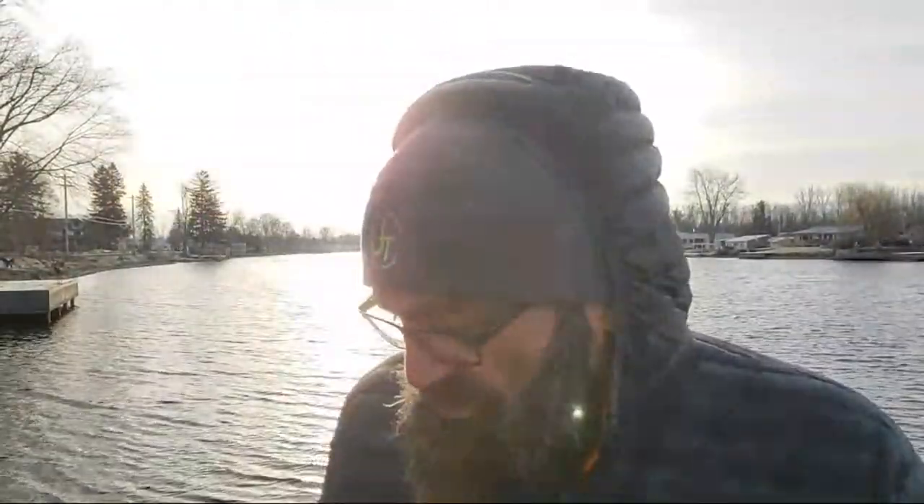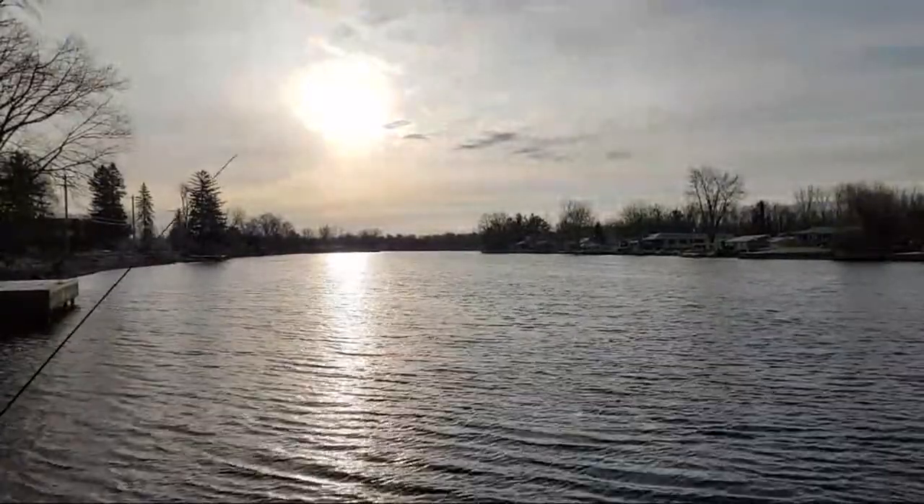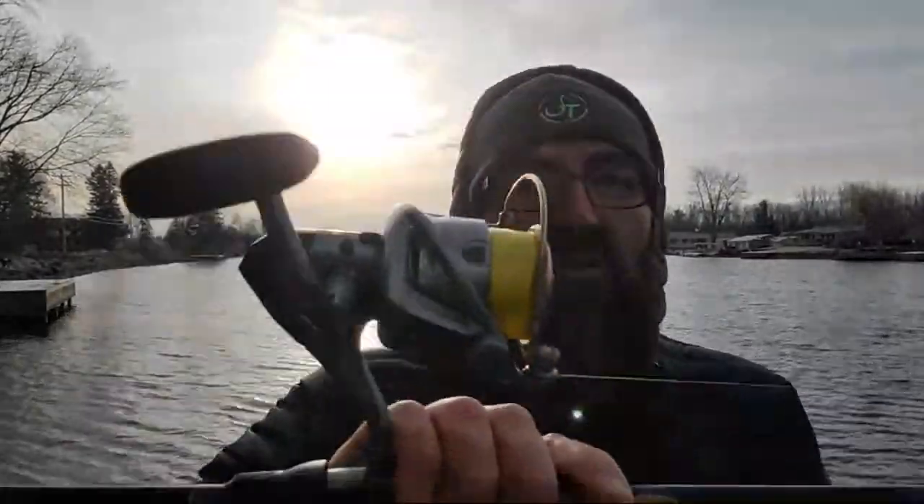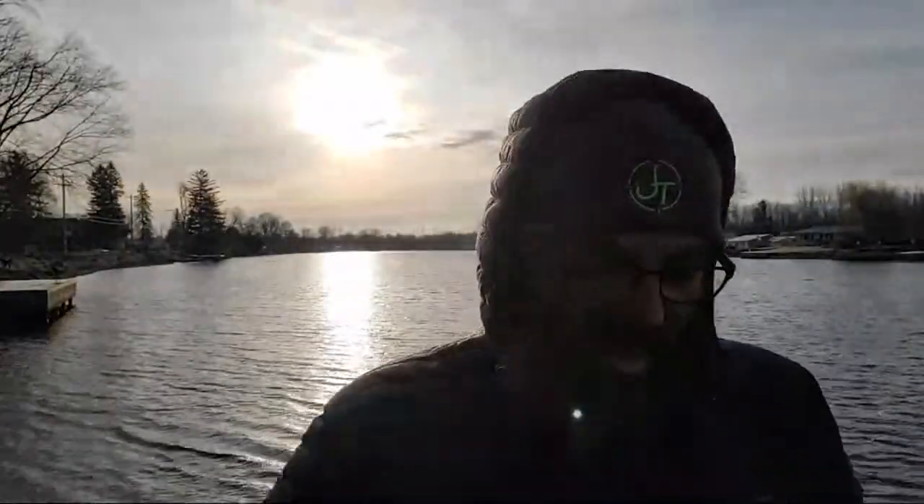Morning Bill, morning Paul. Do I have a preferred line? In the last year and a half or so I used to run Suffix 832 braid down to Seaguar red or yellow label fluorocarbon. I've switched 100% over to Cortland Master Braid now - I fish the yellow. They make it in four or five different colors. My swim bait rods are eight pound braid with anywhere from six to ten pound leader.